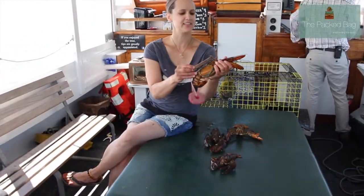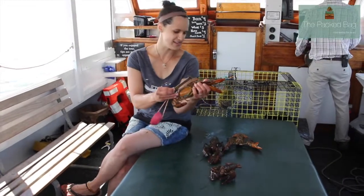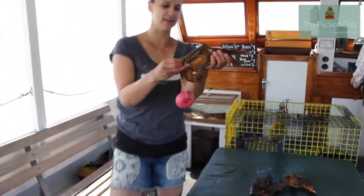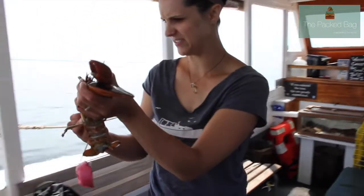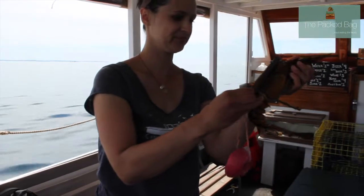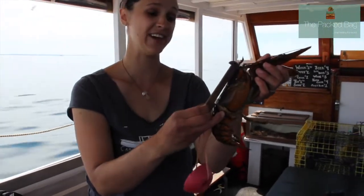What we do is we put this in his eye socket — he moves it out of the way nicely for me — and we measure, and it has to hit the carapace. So he's too small, so he has to go back.